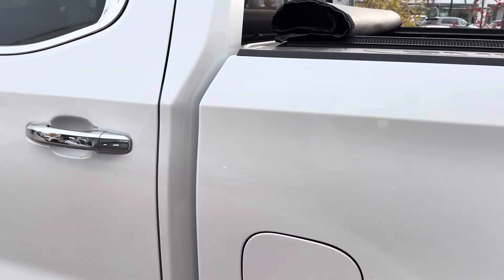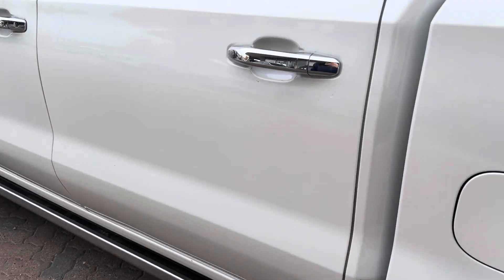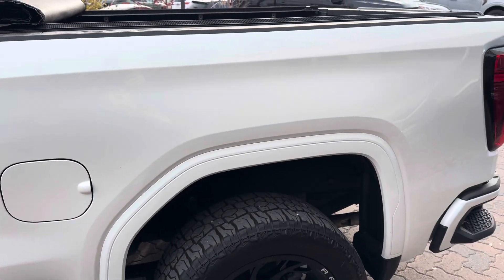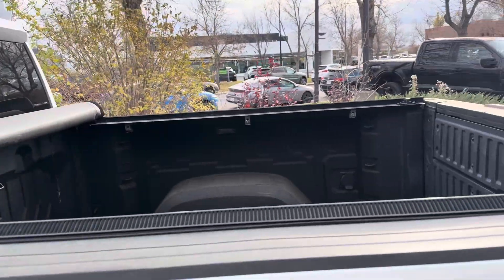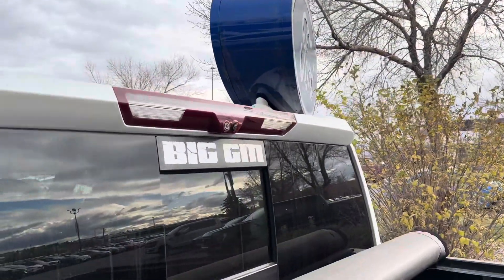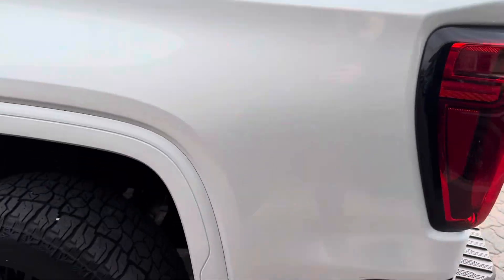The box is in really good shape, same with the doors — I don't see anything major as far as door dings or scratches. It has a soft rolling cover on the box as well, and you've got a camera up top on your brake light. Pretty nice truck.